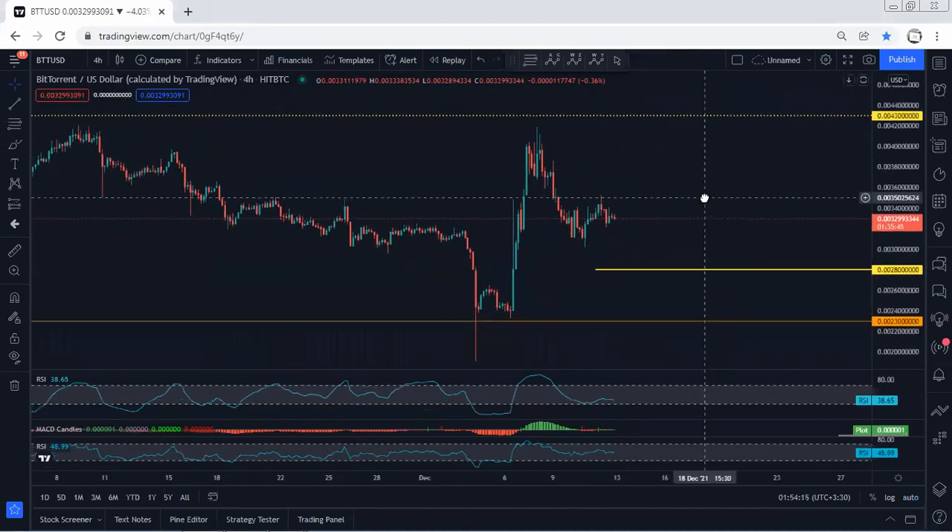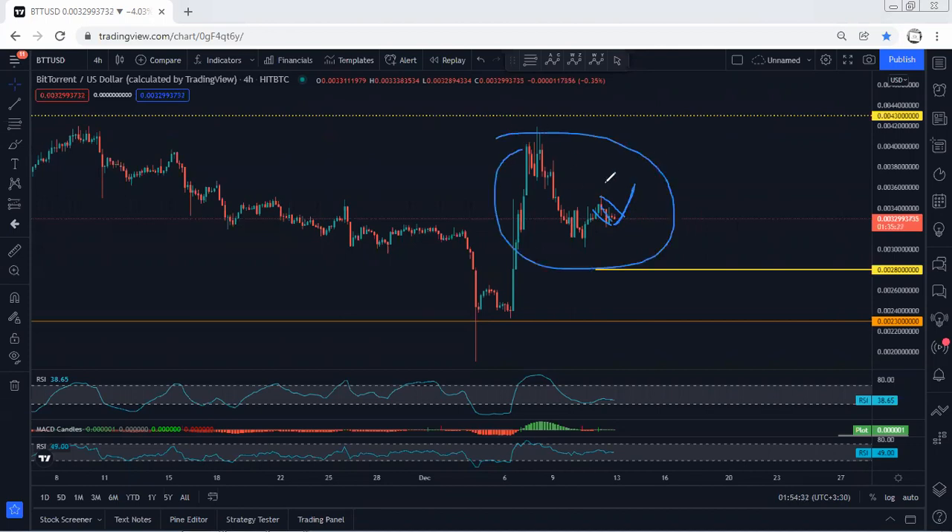With the breakout of this correction, these are the targets we're looking for. The best thing is if we could get the trade based on the lower time frame. If we move to the 4-hour chart, we're looking at how deep this correction can go — we can even expect the price to drop to this level. The only question is whether we should look for a buy from here.